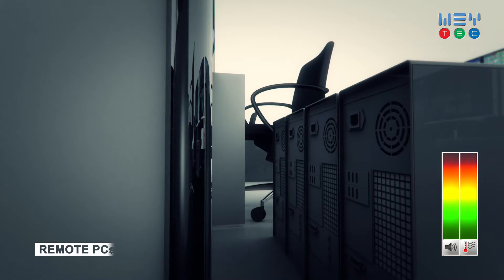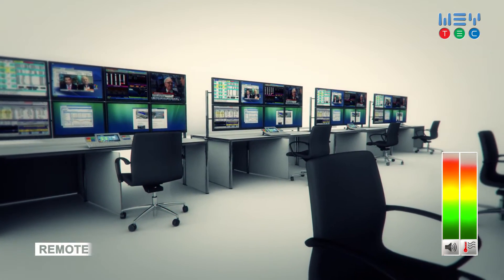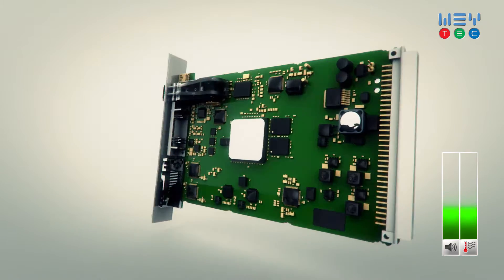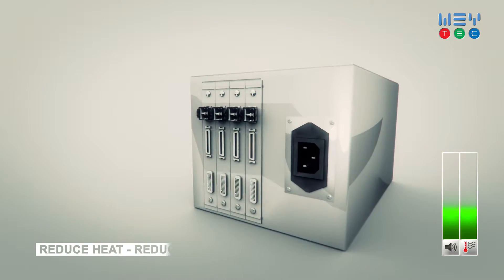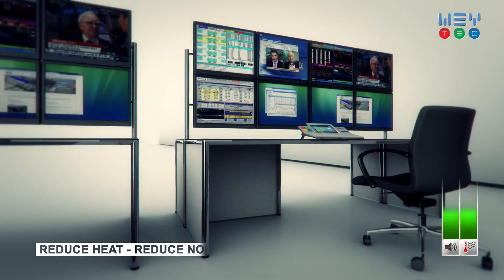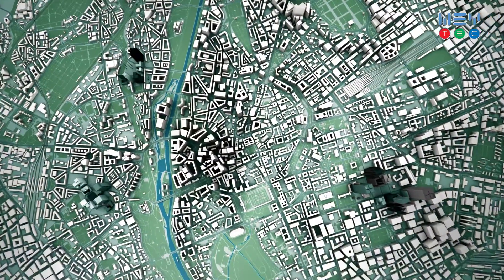PCs generate heat and noise. Remoting them creates high performance and ergonomic work environments. At the desk we use standalone receivers or cards in compact chassis. Power consumption is very low. Noise and heat are dramatically reduced.